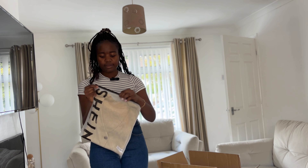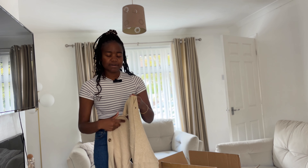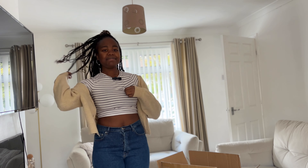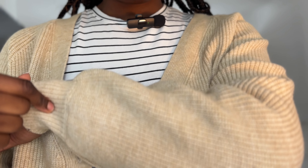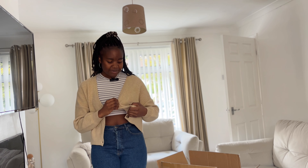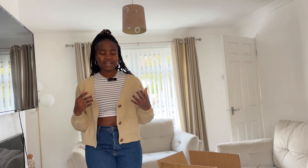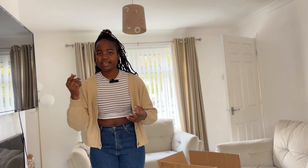My next one is a cardigan — I am impressed! Go for it, because I didn't expect it to be this quality. Unlike the black one I tried before, this one is not really see-through — you can't see the clothes you're wearing inside. It's not itchy either, trust me. I think this is beige — correct me if I'm wrong. I love these buttons here. It's not long and it's not baggy, so do not size down. If you want it baggy, size up — it's really true to size.